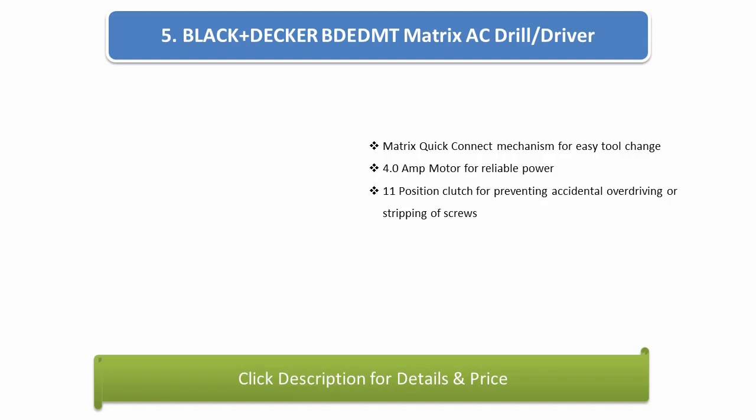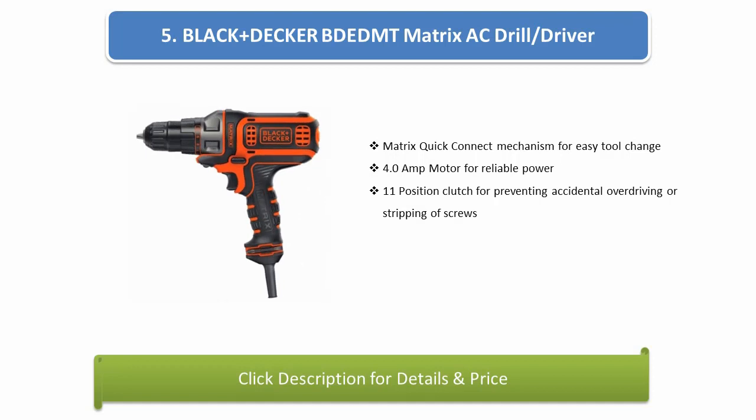Number 5: Black+Decker Matrix AC Drill Driver. Matrix quick connect mechanism for easy tool change, 4.0-amp motor for reliable power, 11-position clutch for preventing accidental over-driving or stripping of screws.